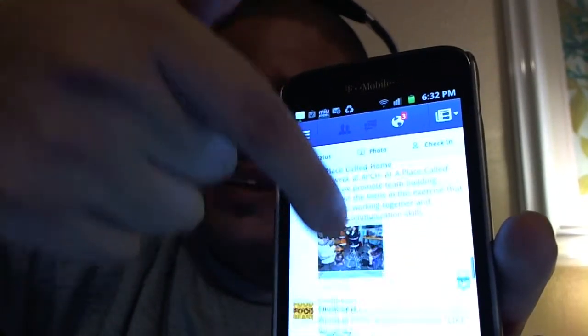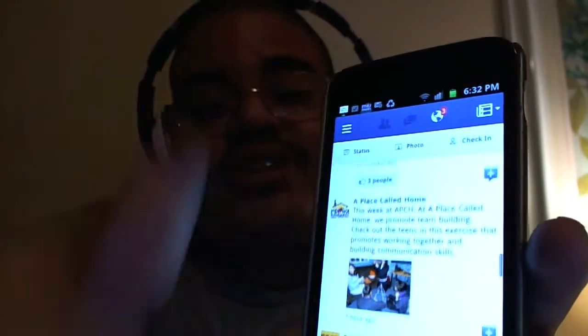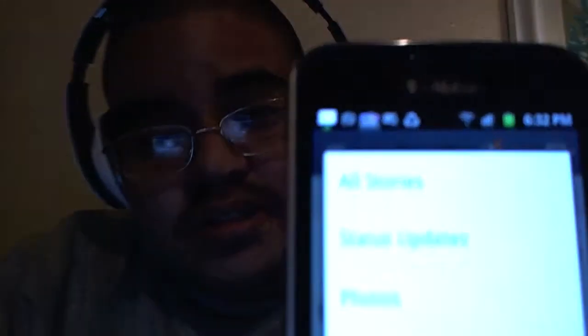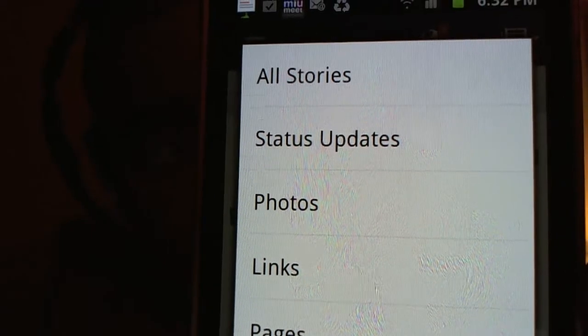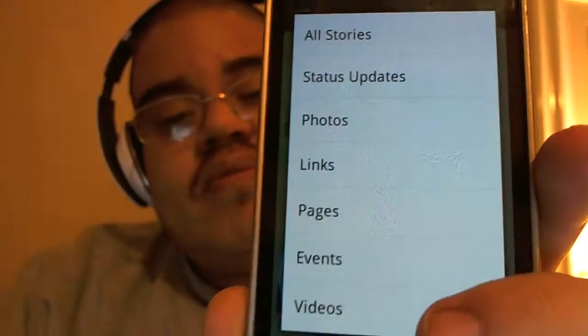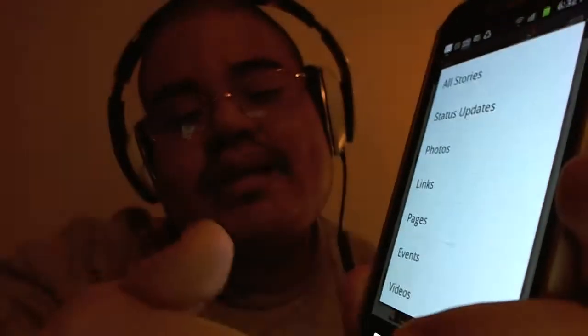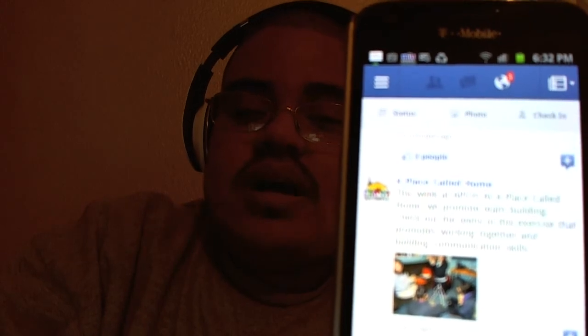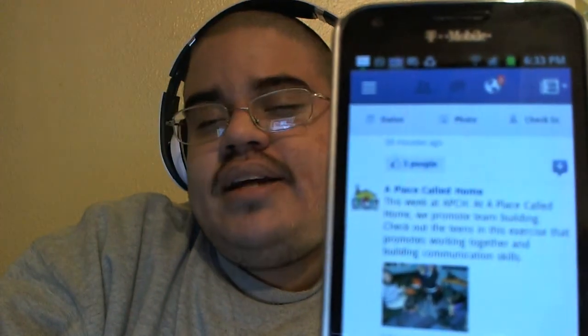As you can see, it's very smooth and fast. Everything changed. There are more options and more features at the top. The feature right here gives you options such as all stories, status updates, photos, links, pages, events, and videos. Basically, what it does is it lets you choose what kind of news feed you want to see — do you want to see a news feed that has videos, or one with links, and so on. So it gives you more control over what you see on your news feed, which is pretty awesome for Facebook to add to the app.